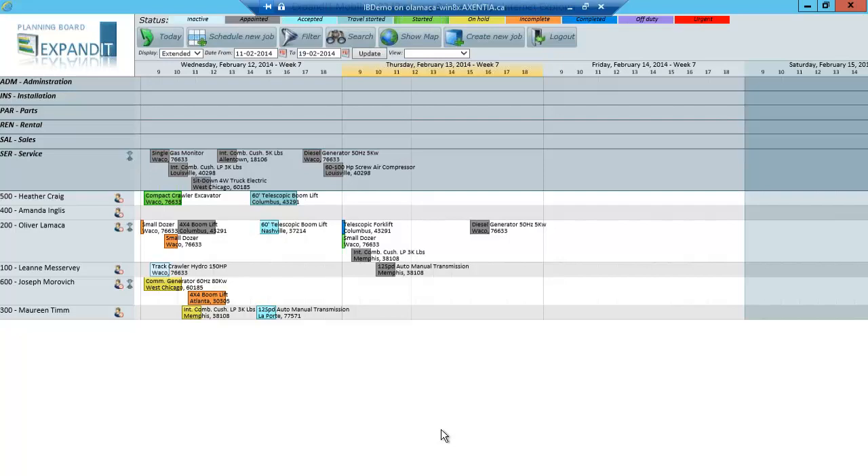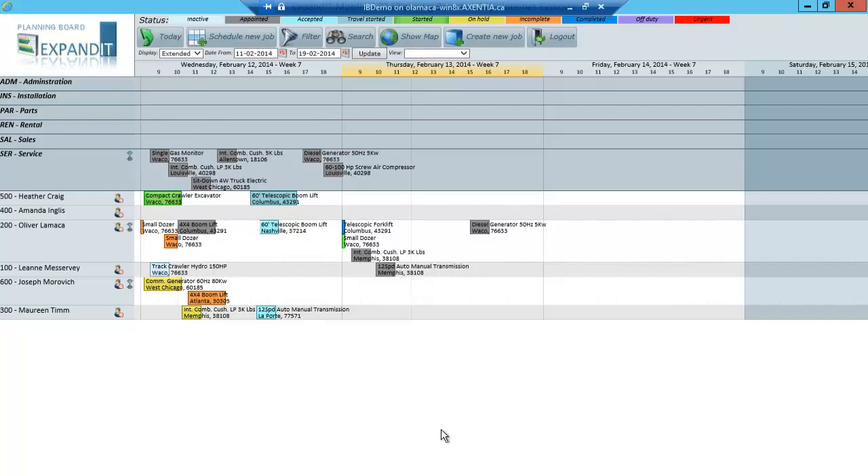I think that wraps up the questions we received. Everyone, if you have further questions, Oliver has put up the contact information for both himself and Dave on the presentation. On behalf of Oliver and the entire EquipSoft team, we sincerely thank you all for taking the time to join us today. If you have any other questions about EquipSoft, we'd be happy to assist. Thanks again everyone — we hope you join us in our ongoing series of webcasts and have a great rest of your day.